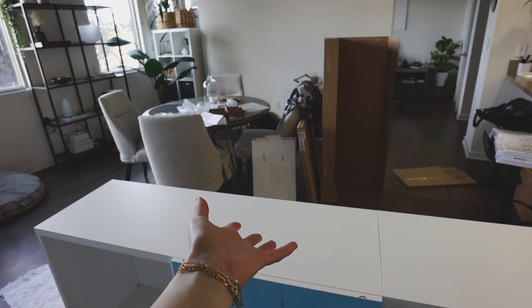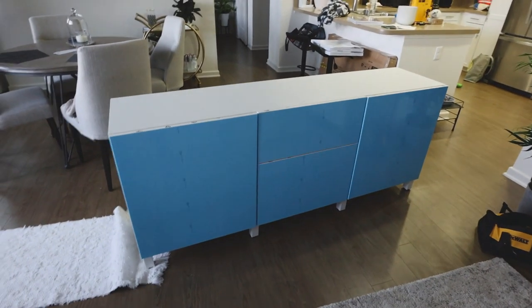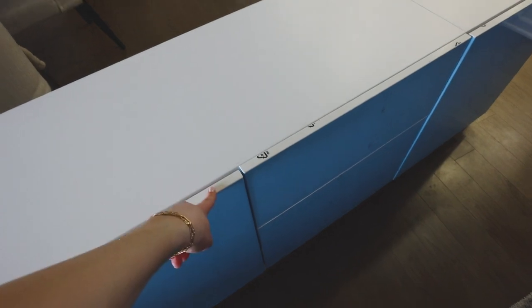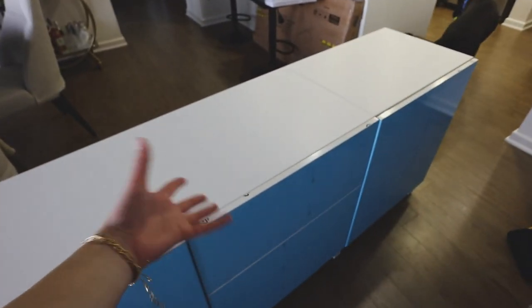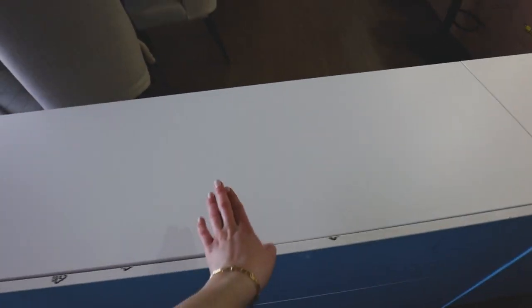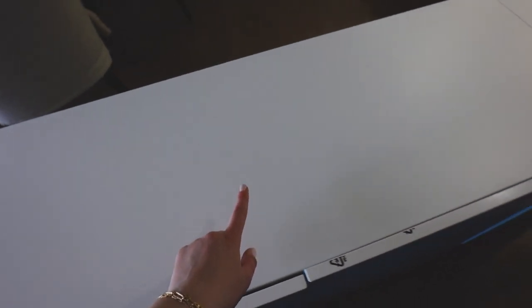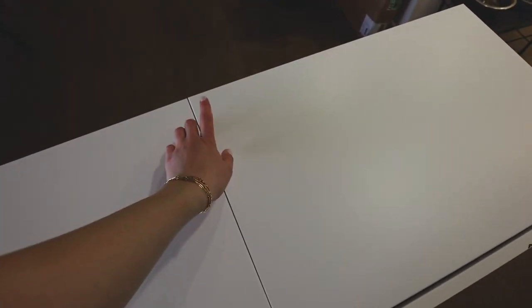Now I just have these two doors to put on and then we will be done with this finally — still so many boxes to go through. The cabinet is officially built. It is now time to take this off. I got the high gloss one from Ikea — it's high gloss and they're in the same area, I figured it would look nice. I do want to buy the glass top that they have, but they didn't have the glass in stock today.